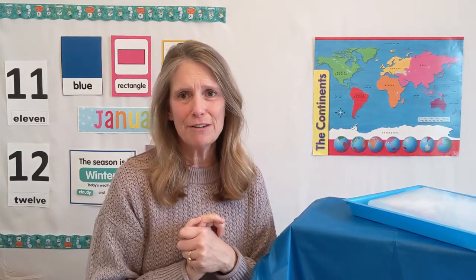Hi, guys. Welcome to Wednesday. It is January 20th, and today is my sister's birthday. Can everybody shout out happy birthday, Miss Janice? Today is her birthday. It's a special day for her.